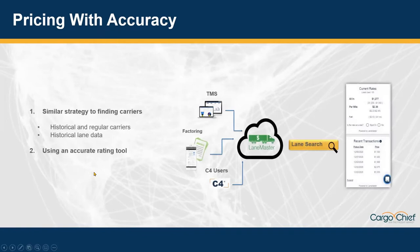Getting back into the slides, we saw how historical and regular carriers have an impact on how quick and easy it is to find that information in a TMS like BrokerPro. The pricing aspect sometimes starts with a similar strategy to finding carriers — where in a TMS or tools like C4, while looking at historical capacity, you can quickly see what rates a carrier ran that lane for last. When going outside of that into lanes you don't have history on, an accurate rating tool is hands down one of the most important things you need, in parallel with that capacity source.